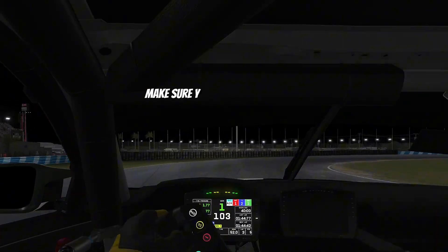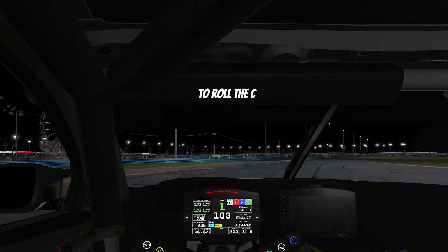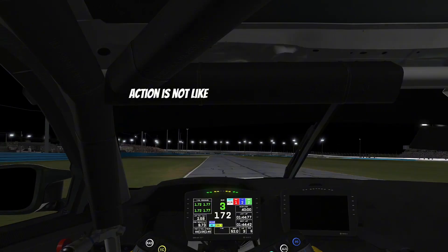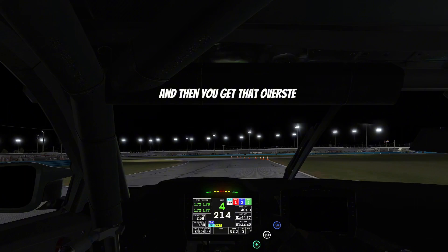Make sure you get your braking right, and your trail braking needs to be spot on to roll the car. When you go out of this corner, make sure that your throttle action is not like the one I just did there, because that was just too much throttle — and then you get that oversteer-understeer action and you just start losing a lot of time.